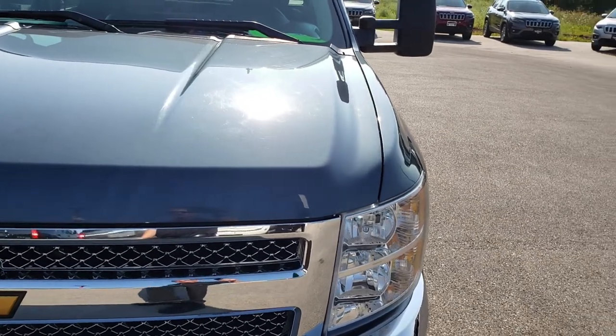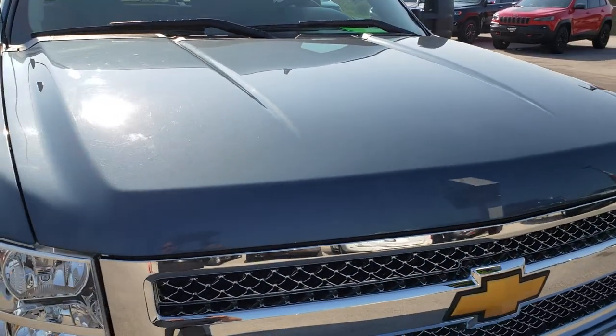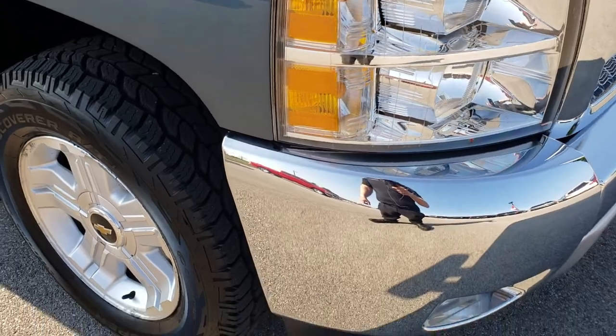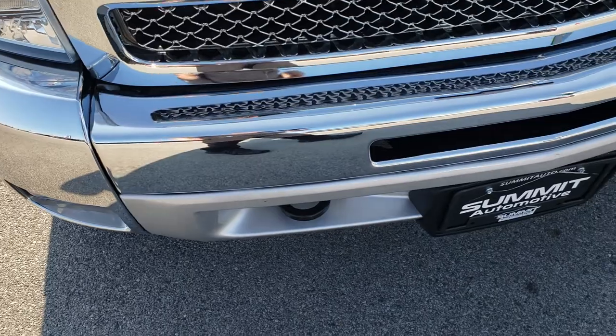Today we are taking a look at this super clean 2013 Chevy Silverado 1500 crew cab short box. This truck has a 5.3 liter V8 motor. From this HD video you will be able to tell that for the age and miles on this truck, it is in really nice shape.